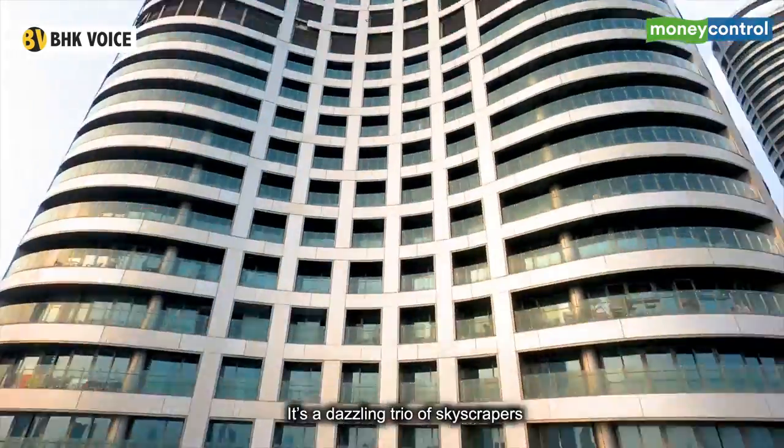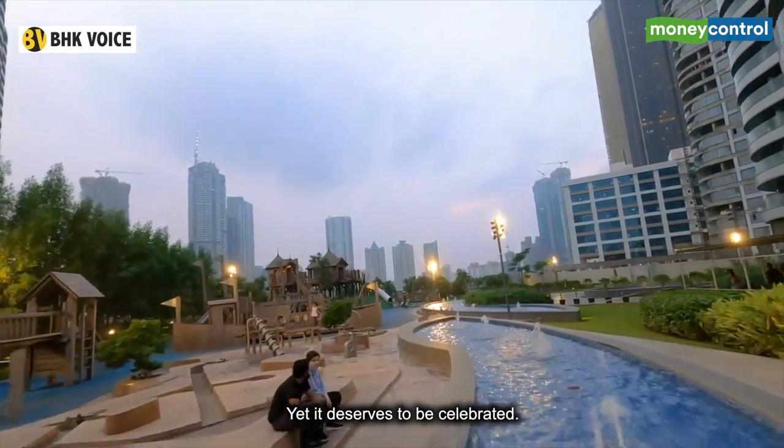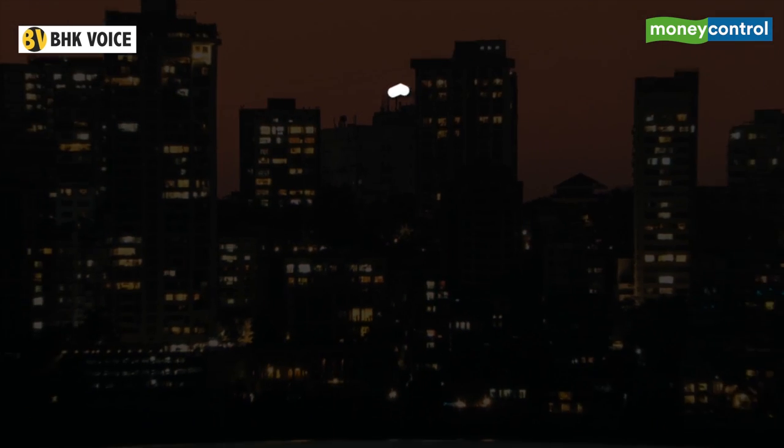Lodha World Towers — Indian real estate's boldest project in decades. It's a dazzling trio of skyscrapers, but not a commercial superstar yet. It deserves to be celebrated.